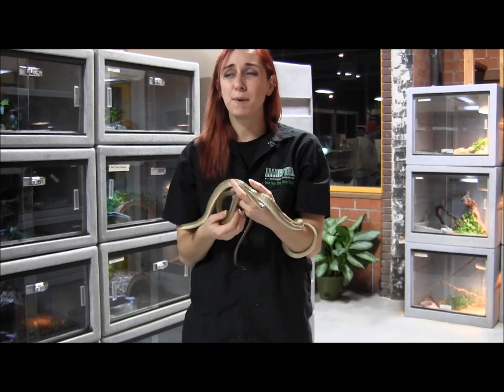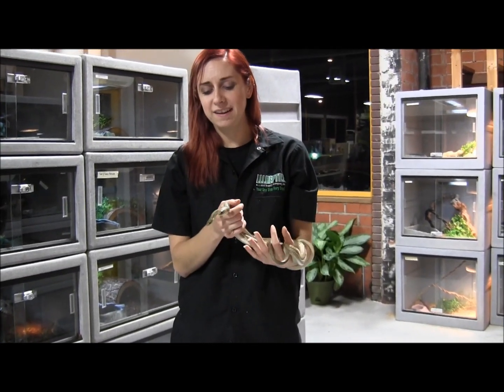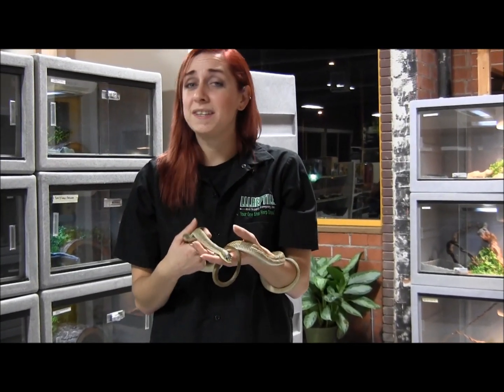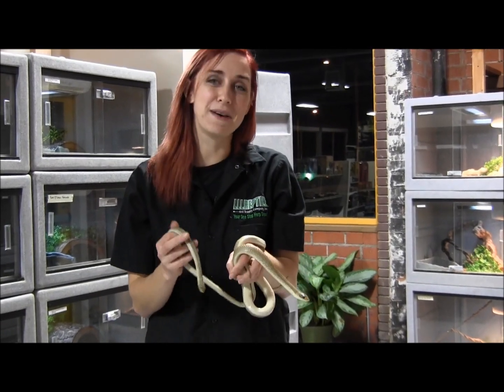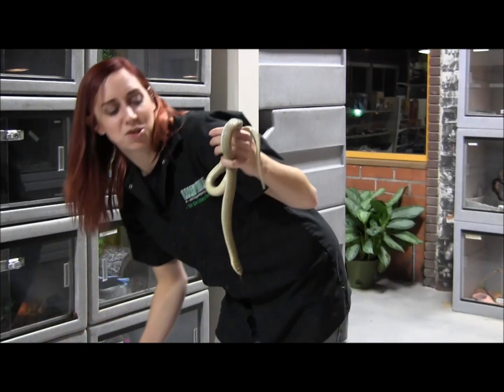You're going to want to keep them with a warm spot of about 85 to 90 degrees, semi-tropical, with a thick layer of substrate to burrow in. Once you get them set up at home, they're really inquisitive, funny little snakes — they'll stick their whole bodies under the bedding and then stick just their little faces up to watch what you're doing.